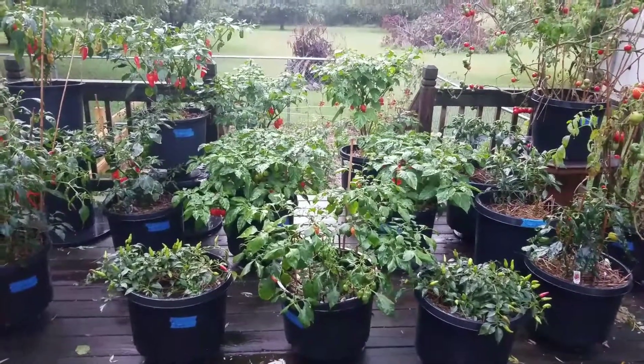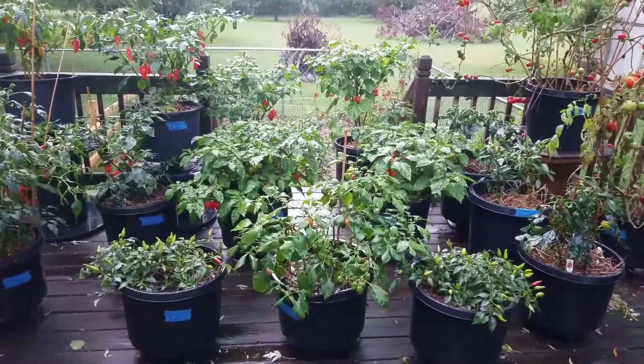Hey, hey YouTubers, what is up? It's the pepper man coming at you from the pepper patch.